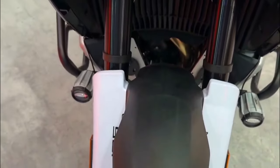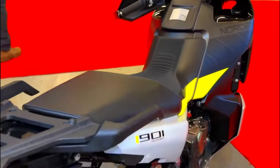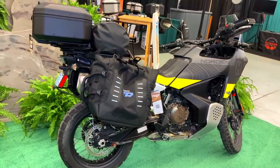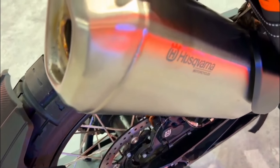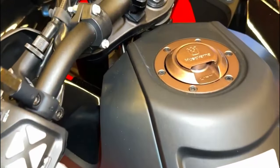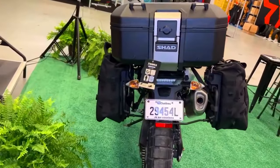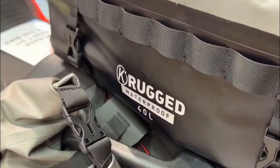Husqvarna has paid careful attention to rider comfort and ergonomics, ensuring that the Norden 901 Expedition is equally accommodating for long-distance touring. The adjustable seat height, ergonomic handlebars, and spacious rider triangle provide a comfortable and upright riding position, reducing fatigue during extended journeys. The generous 21-litre fuel tank extends the bike's range, making it ideal for adventure touring where refueling options may be limited. The standard luggage rack offers easy mounting for panniers and other touring accessories, allowing riders to carry their gear with ease.